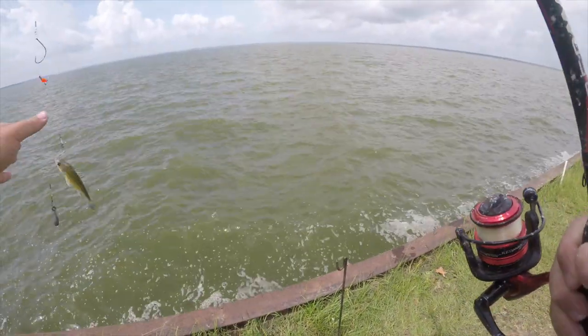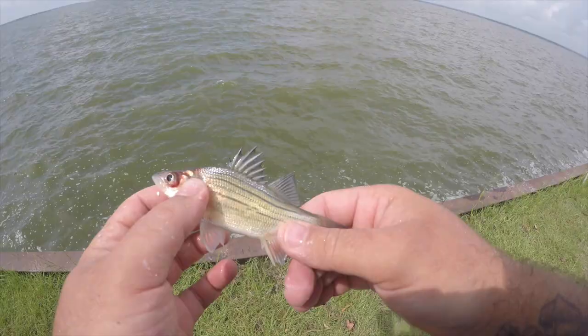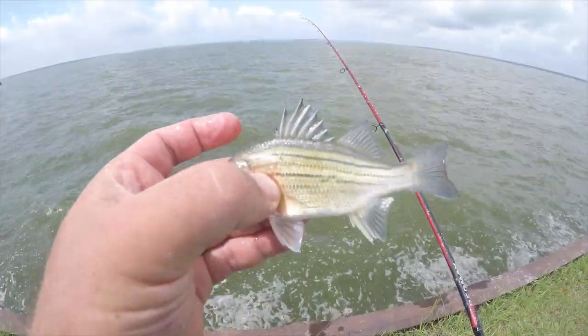Another yellow bass — these yellow bass are killing me today. There he is, little tiny guy.